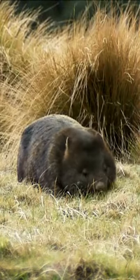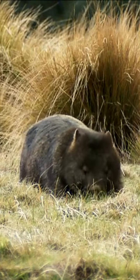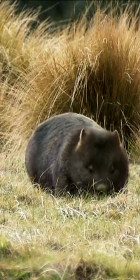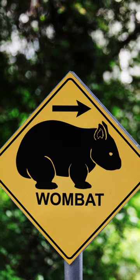Now, for a fun tidbit — wombat scat. Yes, you heard me right. Their poop is cube-shaped, and this is not a joke. It's thought that the unusual shape keeps it from rolling away. Nature always has its quirky ways, doesn't it?